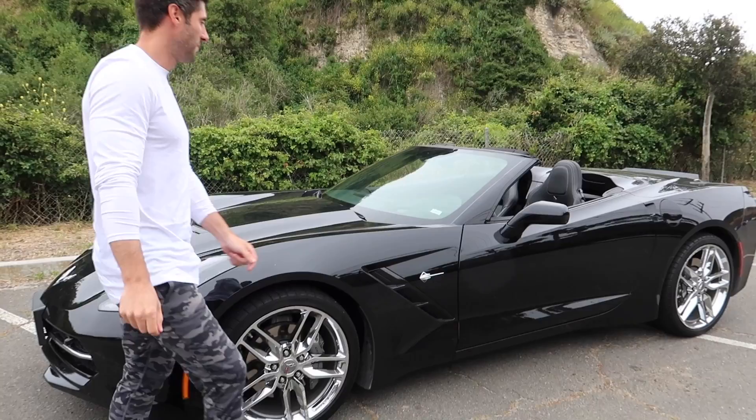What is up guys? Jerry Campizzi. Welcome back to the channel. Today we're going to be doing a walk around and review of the 2019 Chevy Corvette Stingray and I'm super excited, so sit back, relax and enjoy the video.